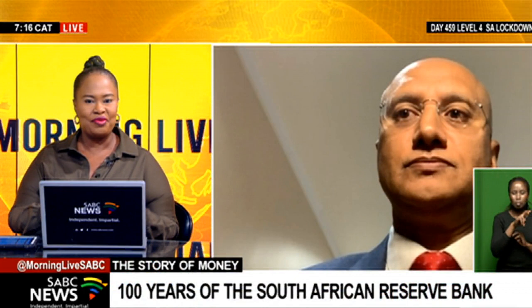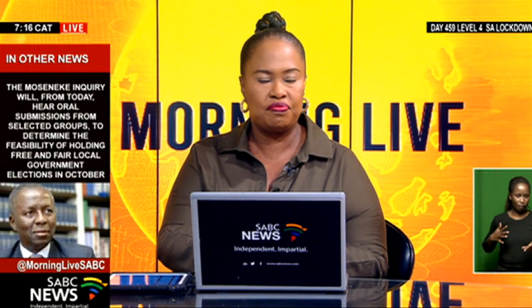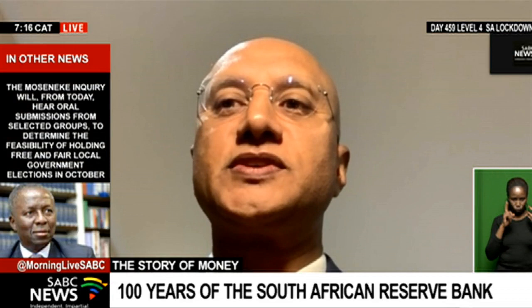Taking it back to you, Pradeep — we were talking about the Reserve Bank's independence and how fortunate we are to have a bank set up the way it is. But there have been calls in recent times, for example, to nationalize the South African Reserve Bank. What sort of impact would nationalization have if we were to go that route as a country?